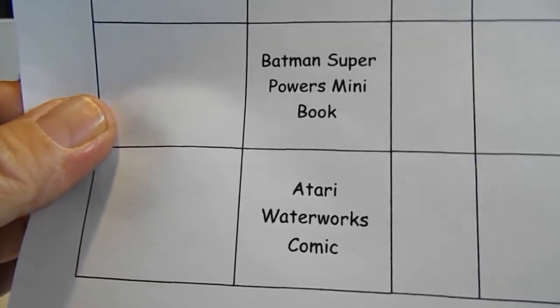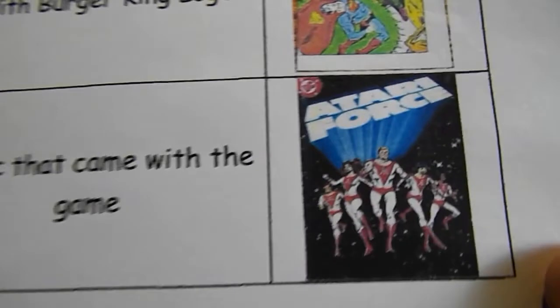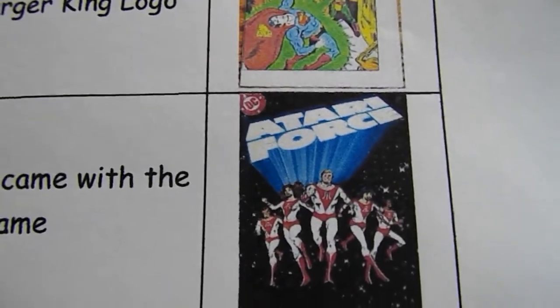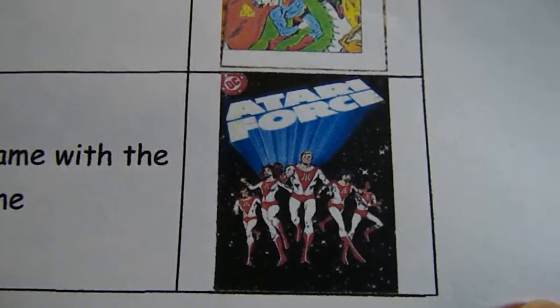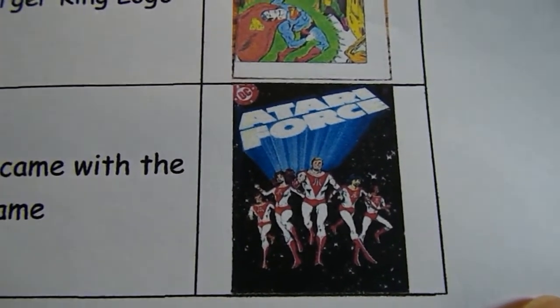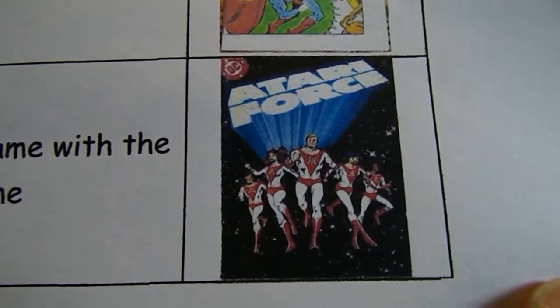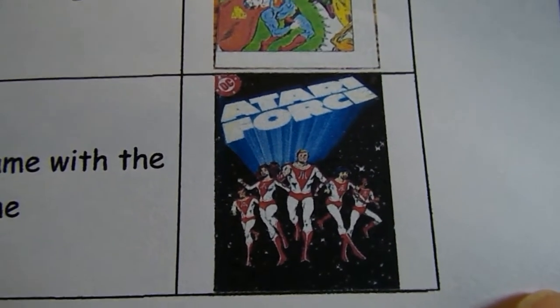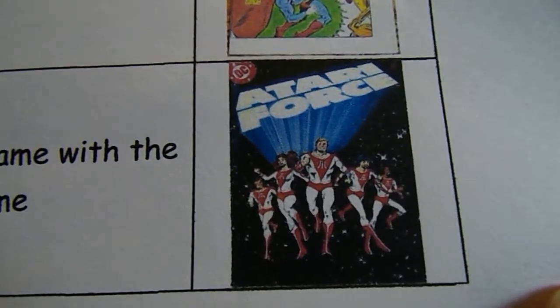He's also looking for the Atari Waterworks comic — the comic that came with the game. From the research I did, this appears to be the one that came with the Waterworks game. Metarog, if you're watching and you see this picture of the book, let me know if this is actually the right one.